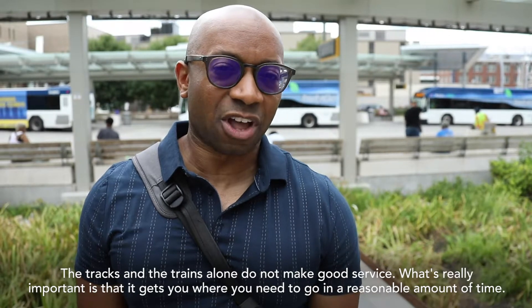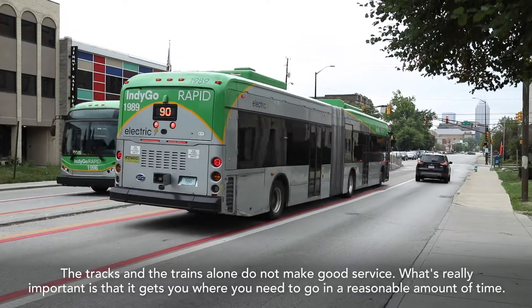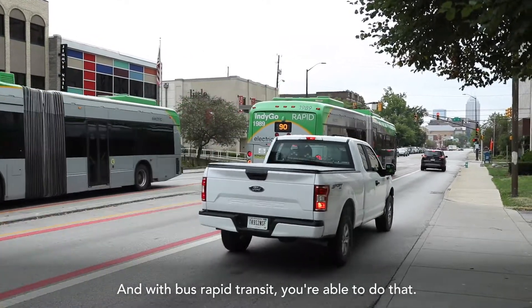The tracks and the trains alone do not make good service. What's really important is that it gets you where you need to go in a reasonable amount of time, and with bus rapid transit you're able to do that.